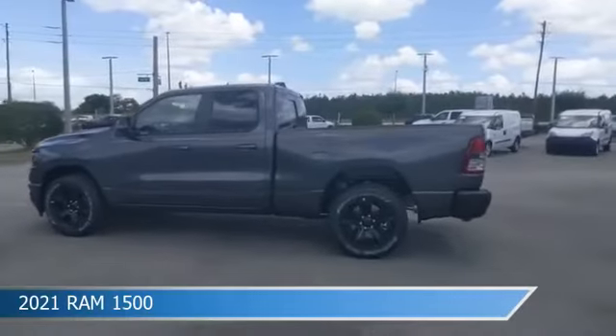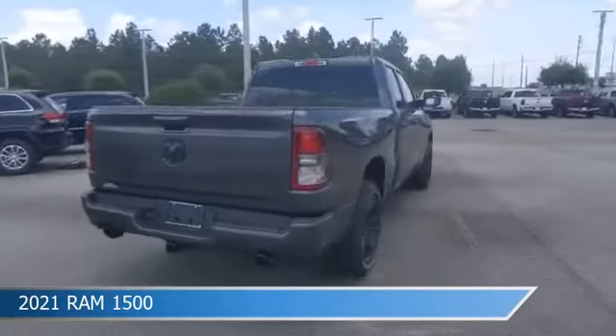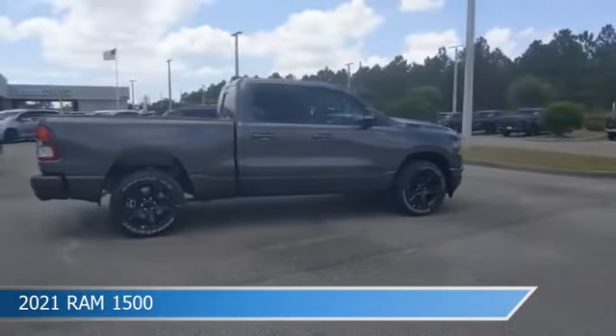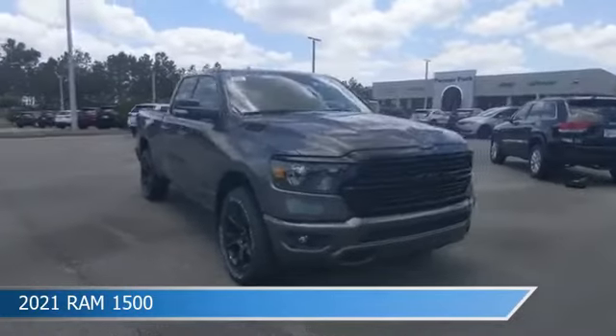Take a look at this 2021 Ram 1500, equipped with an automatic transmission in granite crystal metallic clear coat. This truck comes with some great features including adjustable pedals, brake assist, alloy wheels, anti-lock brakes, and more. Come in and check it out today.